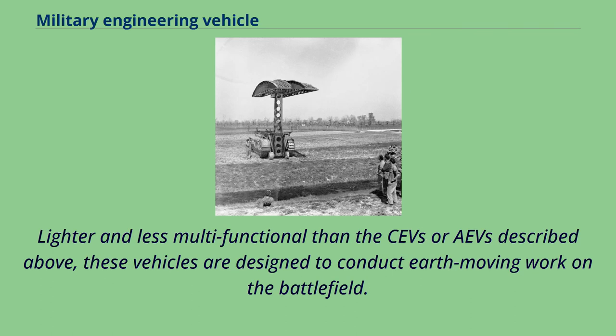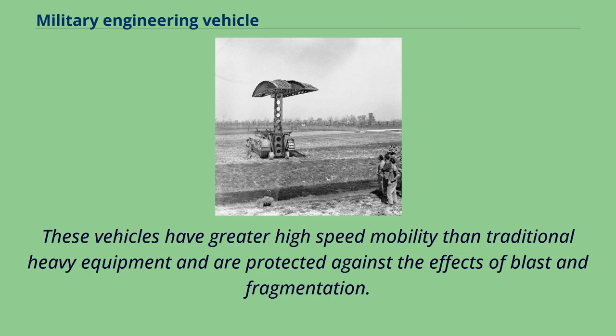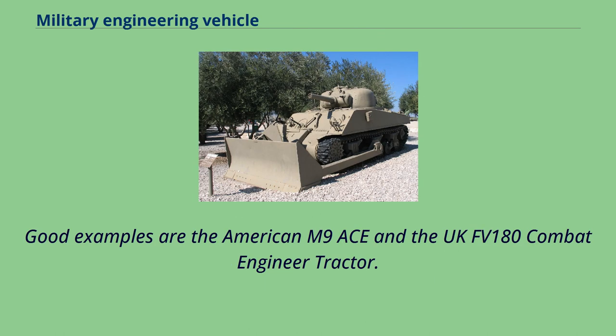Lighter and less multifunctional than the CEVs described above, these vehicles are designed to conduct earth-moving work on the battlefield. They have greater high-speed mobility than traditional heavy equipment and are protected against the effects of blast and fragmentation. Good examples are the American M9 ACE and the UK FV180 Combat Engineer Tractor.